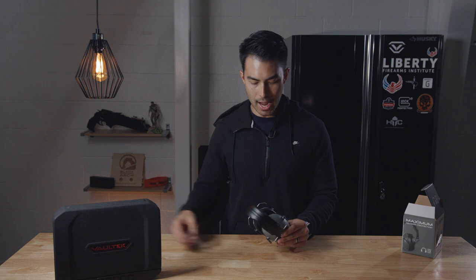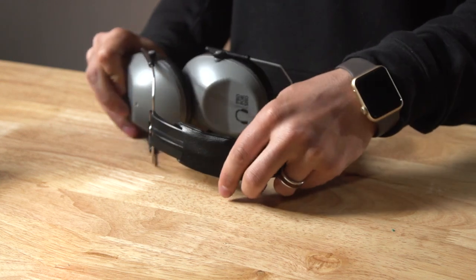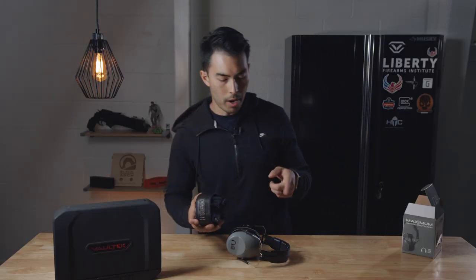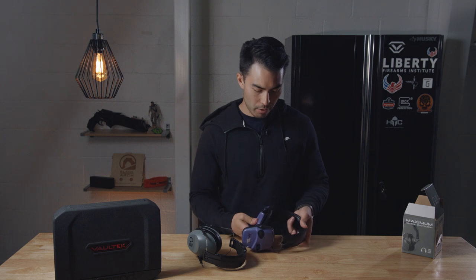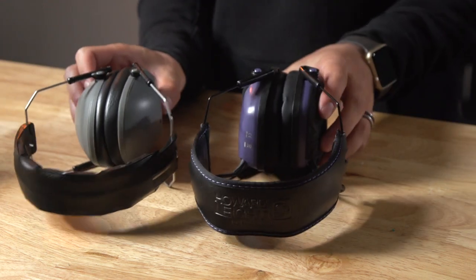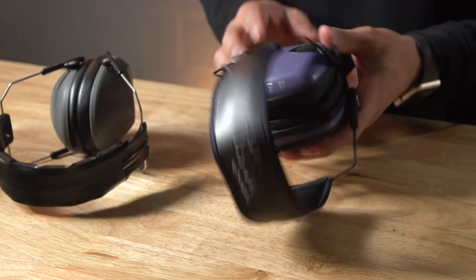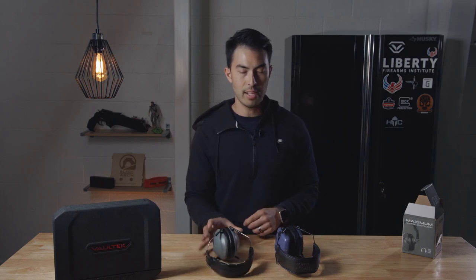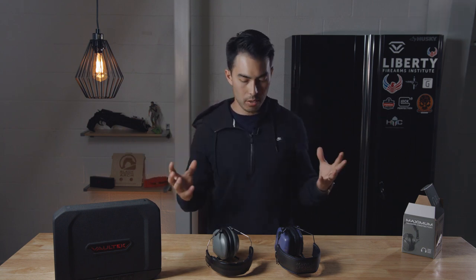They've got a very similar style to the Howard Light ones. I might actually have a pair of Howard Lights here. These pull down just like that. These are my wife's — hence the purple. This is the Howard Light Impact Sports. You can see they're a very similar design, very similar size, a little bit slimmer in the cups on the Impact, a little bit wider here. These are obviously electronic — they have a dial to turn on and off, an input, and stuff like that. The Pro For Show doesn't have any of that fancy stuff.